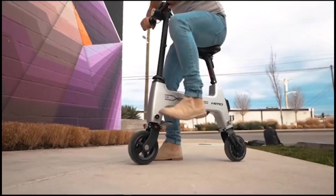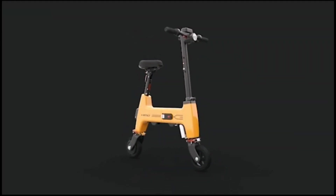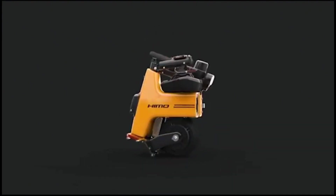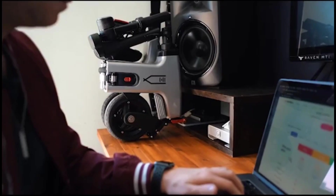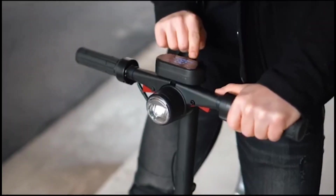The Hymo H1 features a robust build, efficient electric motor, and user-friendly design, making it an ideal choice for those looking for a practical and eco-friendly commuting solution. Its intuitive control system and comfortable ride ensure that you'll get to your destination quickly and comfortably, making the Hymo H1 a standout in the world of electric bikes.